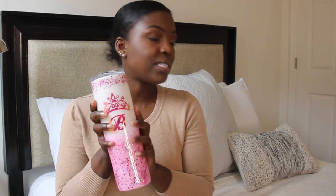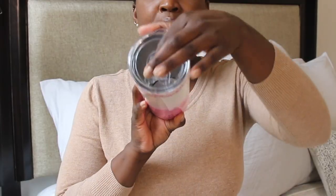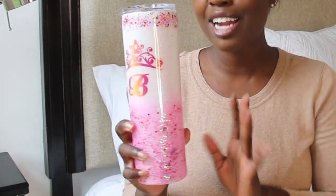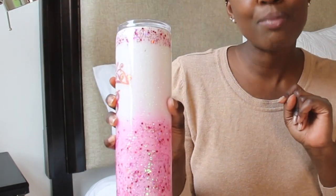Another thing I typically keep in my bag is a water jug or some kind of container for my drinks. I love this style because there is no straw, so it's not exposed to the environment, it closes all the way, and it's huge so I don't have to refill it as much. This one was a gift but you can typically find these at TJ Maxx.